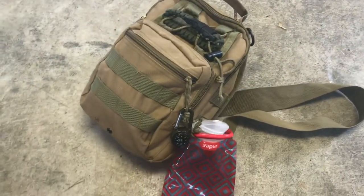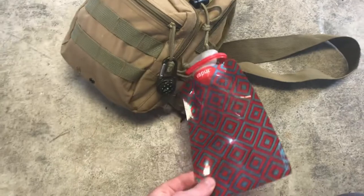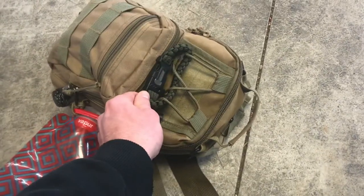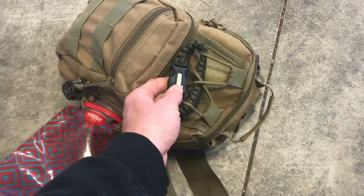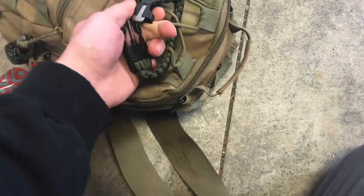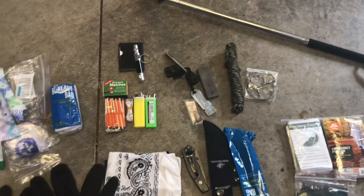Let's go over a couple things I have on the outside of my bag before we dig into it. Everybody needs a compass — that's one of the most important things in my opinion; you need to know your sense of direction. I also have something to collect and carry water in. It's kind of small but it helps. And I have a bracelet with extra cordage and a fire starter on it — you can see right there on the underside, it unclips and it's a little flint and steel.